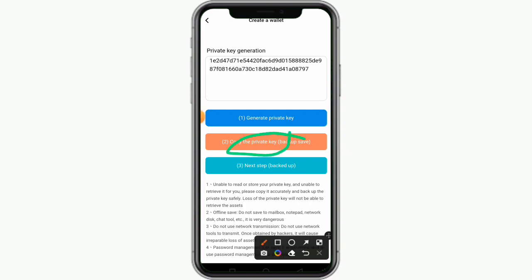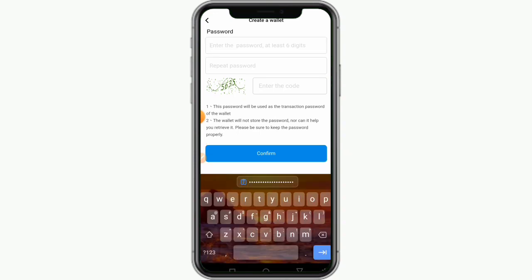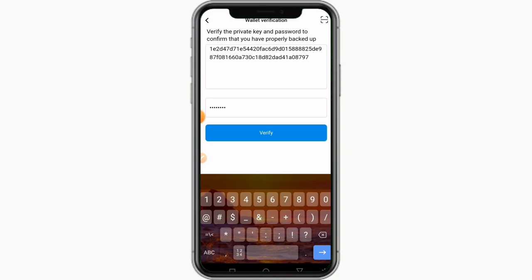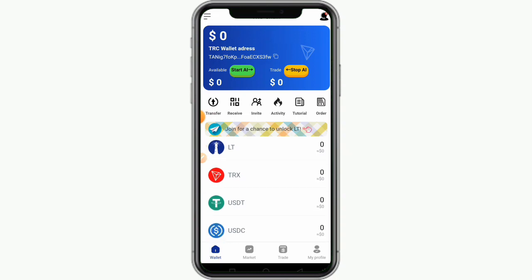Click on 'Copy Private Keys' — we need them for later. Then click 'Next,' where you have the opportunity to create your password. After creating your password, log in by inputting your private keys, enter your password, and click 'Verify.' Boom — we just created our account. Once you create your account, everything in your wallet will show as zero.